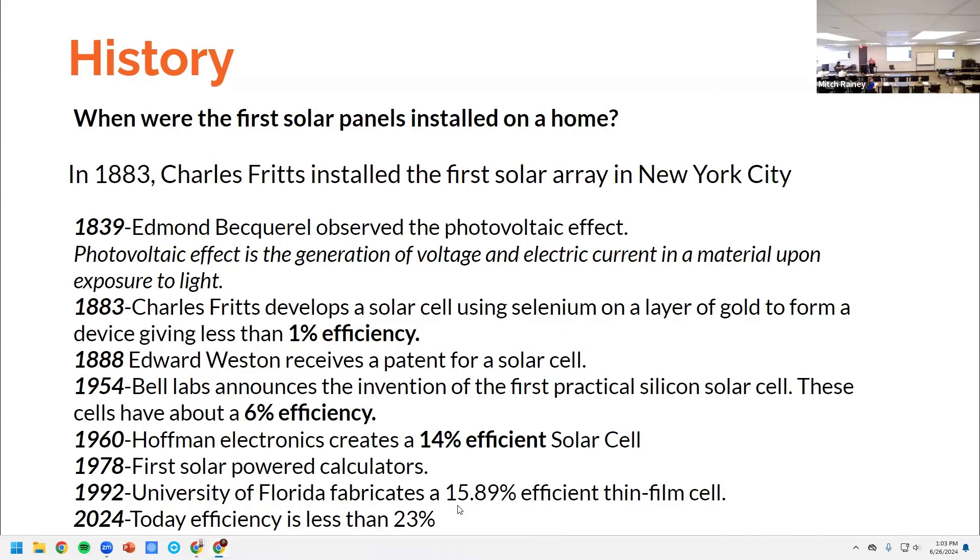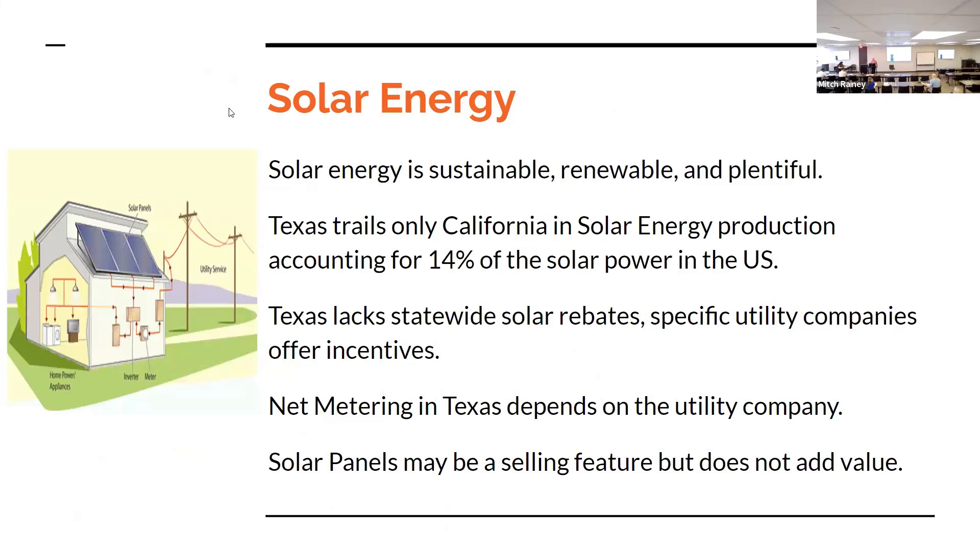When I took this first class and they asked when the first solar panels were, most everyone was thinking the 70s or maybe the 80s, but they've actually been around for over 100 years. Solar energy is sustainable, renewable, and plentiful — we're getting it from the sun. Texas trails only California in solar energy production, accounting for 14 percent of the solar power in the US, and that includes not only homes but also large solar farms.